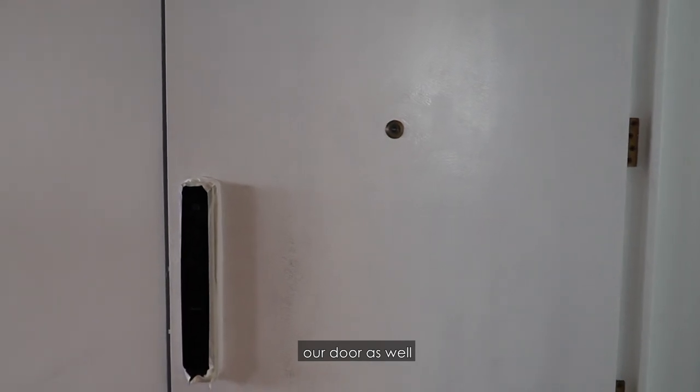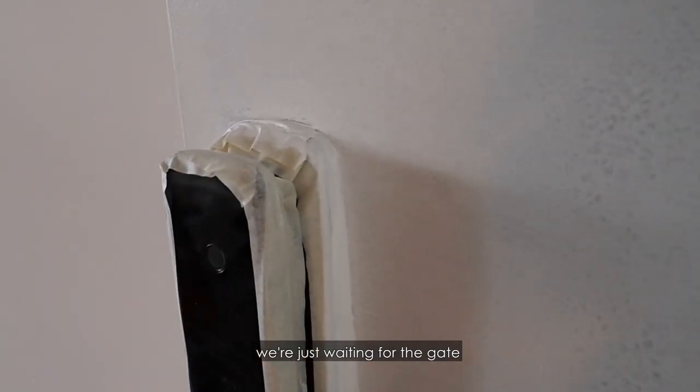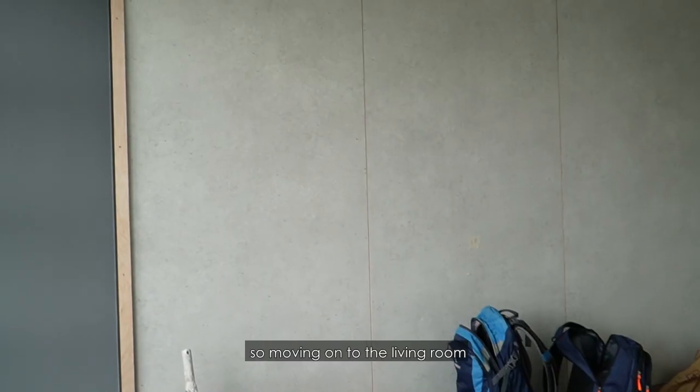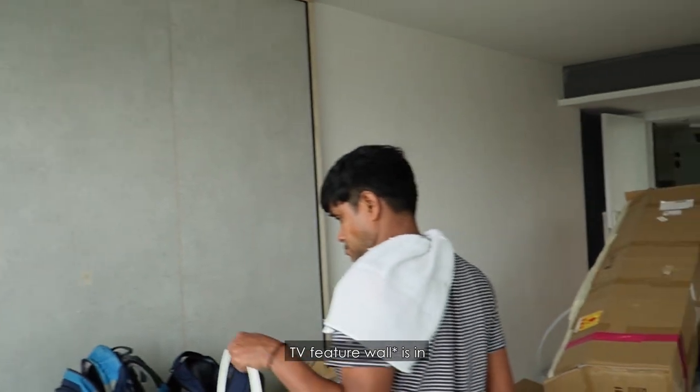Let's head on to the living room. The painters just painted our door as well. Our digital lock has been installed. We're just waiting for the gate to be fully fixed up. Moving on to the living room — we're just waiting for this wall to be painted grey, and the TV console is all in.